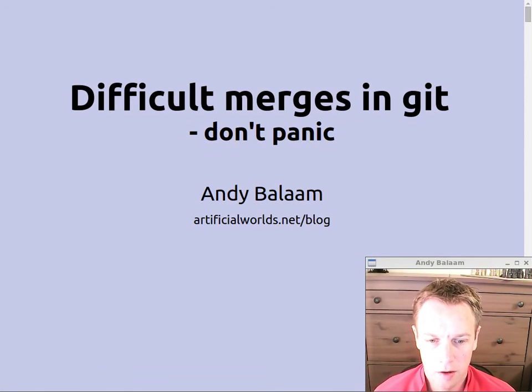Hi, my name's Andy and this is a video about what to do when things get tricky in Git. I've made a few other videos about how to use Git or why you would use Git, a bit about merging and stuff like that, but this is about when merges go wrong, or if you want to understand what's going on underneath in merges or what rebases are.